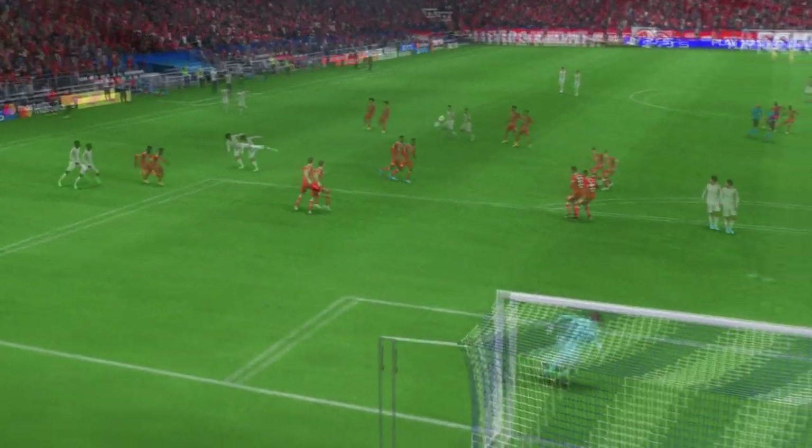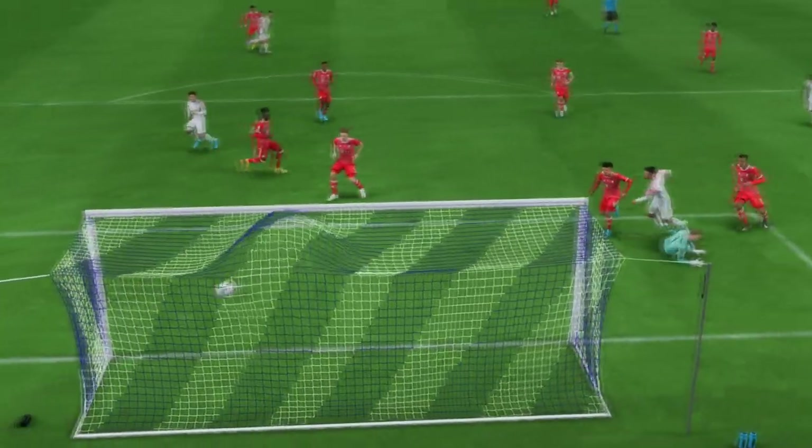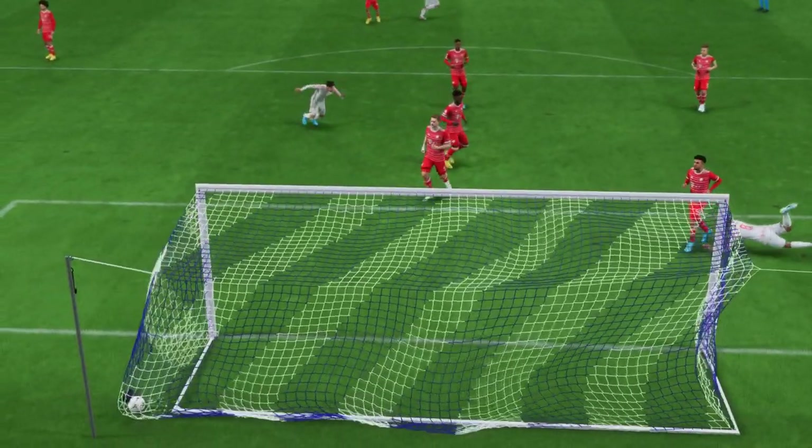Here it is again — just look at the quality of the cross. It's inch perfect, while the move in the box is equal to it. It's such good timing. What a goal.